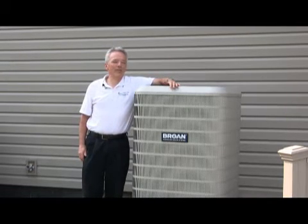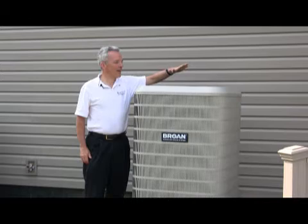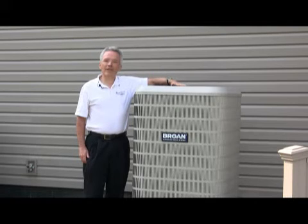In the summertime the reverse happens. The heat and humidity in your home is extracted — the humidity goes out in the form of water through a drain pipe, and the heat that's in your home is delivered outside back into the environment instead of you having to deal with it.